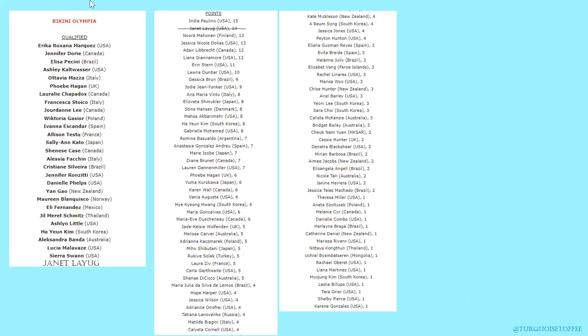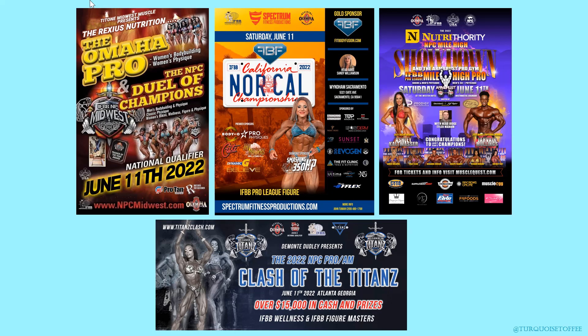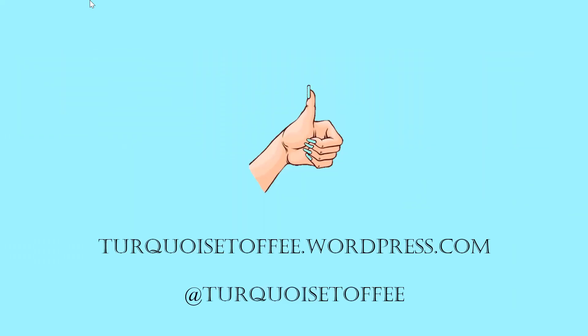In terms of Olympia, Ellie was already qualified, Sierra was already qualified, Gabriela is doing amazing up to eight points, Jessica has two, and Karine has one. Don't forget I've got four more recaps from the weekend coming. This weekend is busy as well — Dallas, Monsters in Puerto Rico, and the Patriots Challenge. Make sure you subscribe, you don't want to miss those recaps. Give me a like if you liked my video and this beautiful top five bikini. Come find me at turquoistoffee.wordpress.com and on Instagram at turquoistoffee.